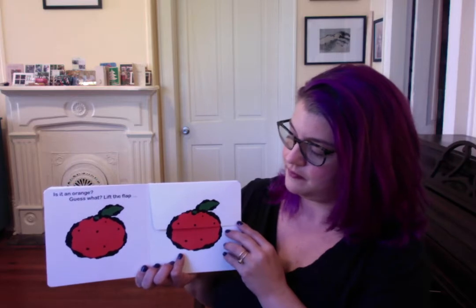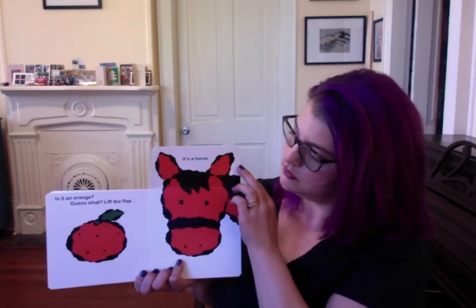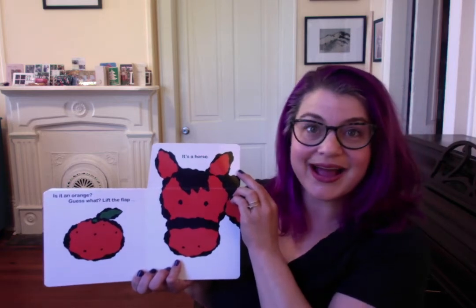Is it an orange? Guess what? Lift the flap. Hmm, what do you think is in there? Let's find out. It's a horse.